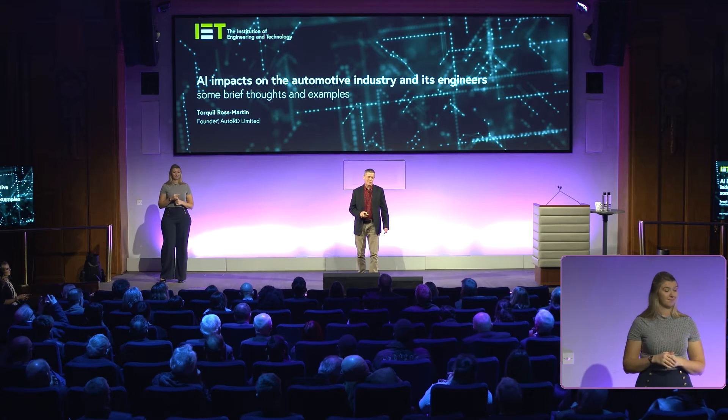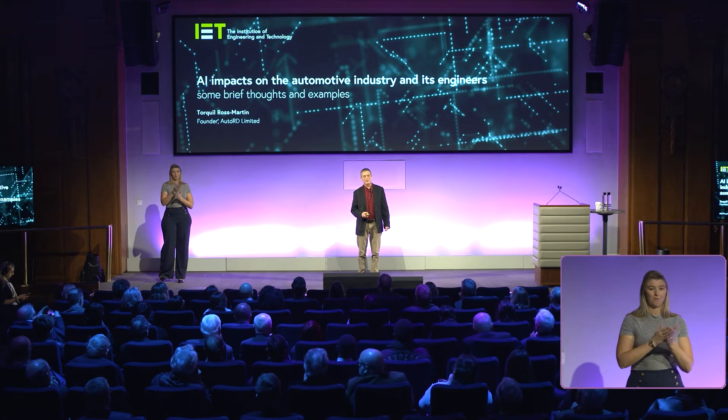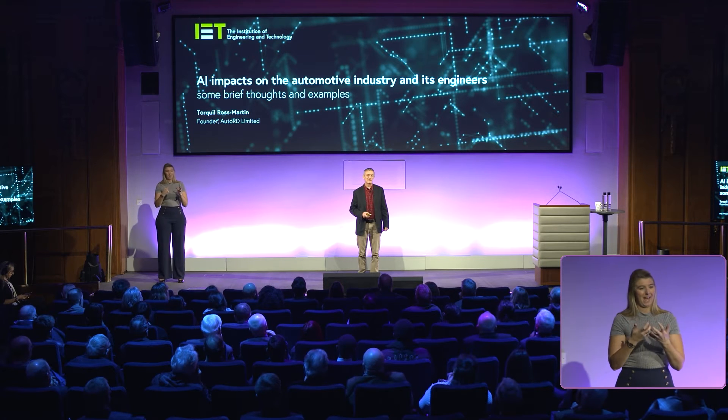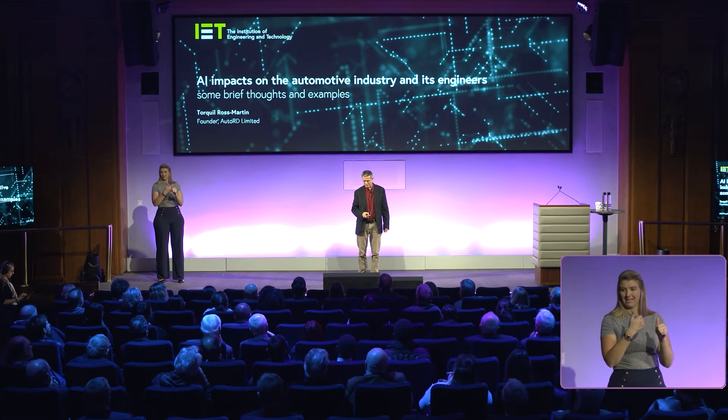I'm just going to have a quick canter through a few of the ways in which AI is impacting the automotive industry and give you a few thoughts around that.